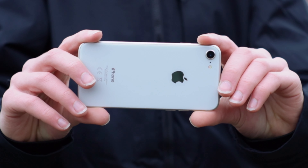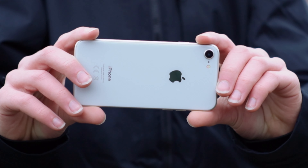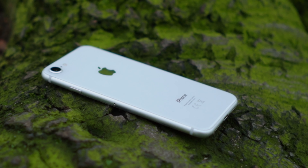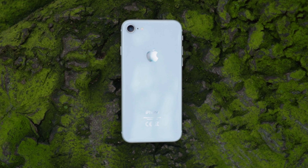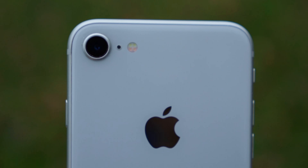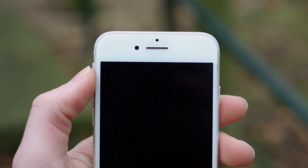It has glass on the front and also on the back, which means this is the first iPhone that supports wireless charging — that's a nice feature. And even though it has glass on the back, it still feels like a durable phone. It has a minimalistic look with the Apple logo on the back, a single camera in the top left corner, and aluminium sides. The phone really looks like the older iPhone 7 and 6.